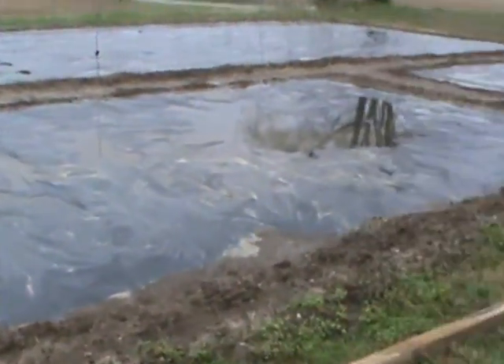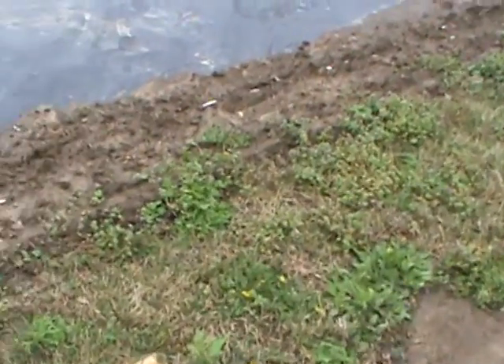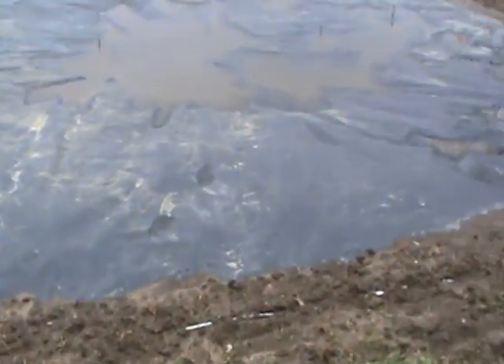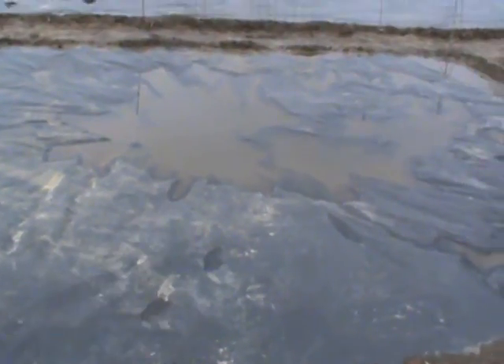The flooding areas — you know, before we put the plastic down, the flooded area was around in here. We moved the dirt; you see it's more of a hill right here, then look right there now.